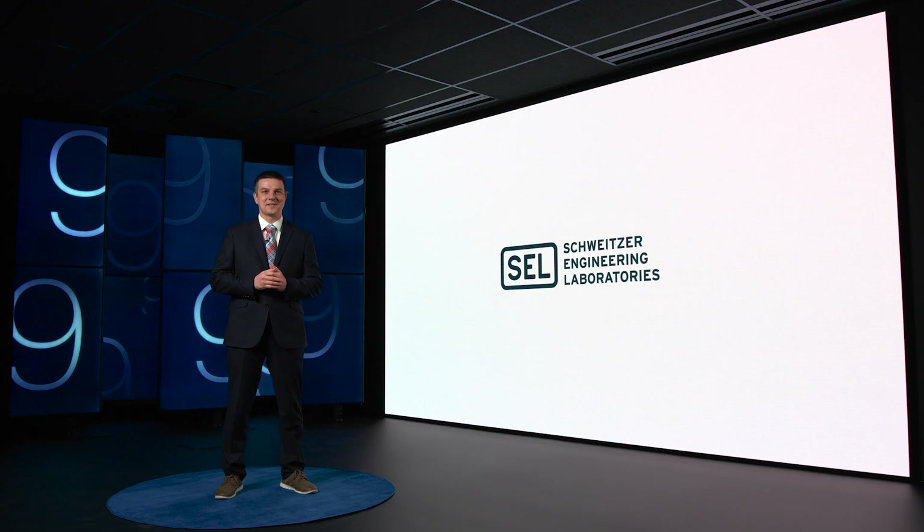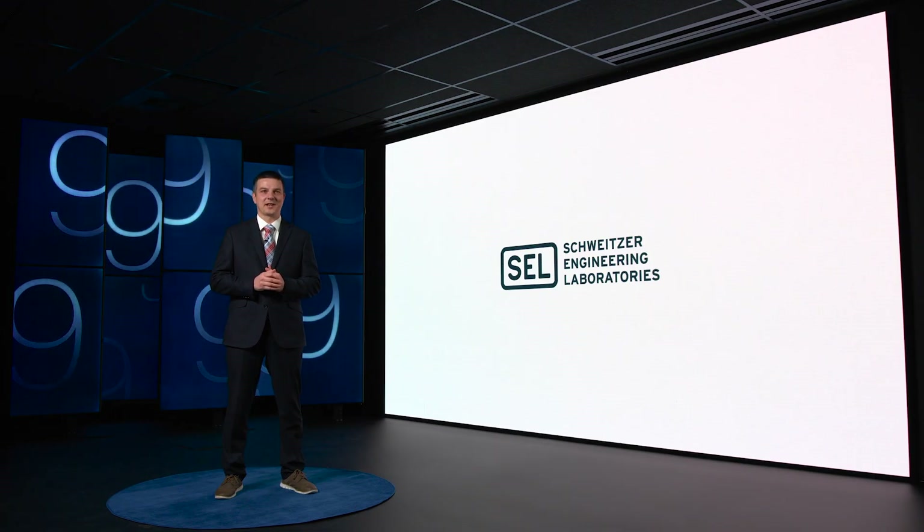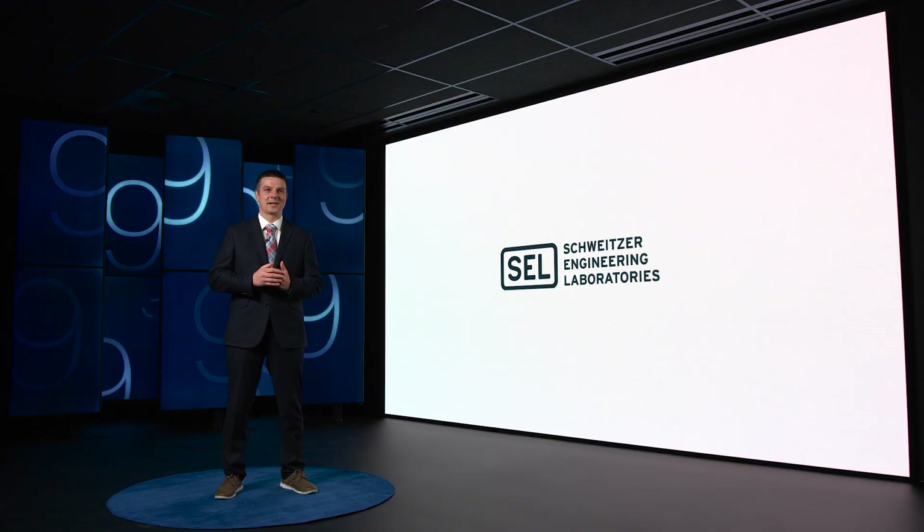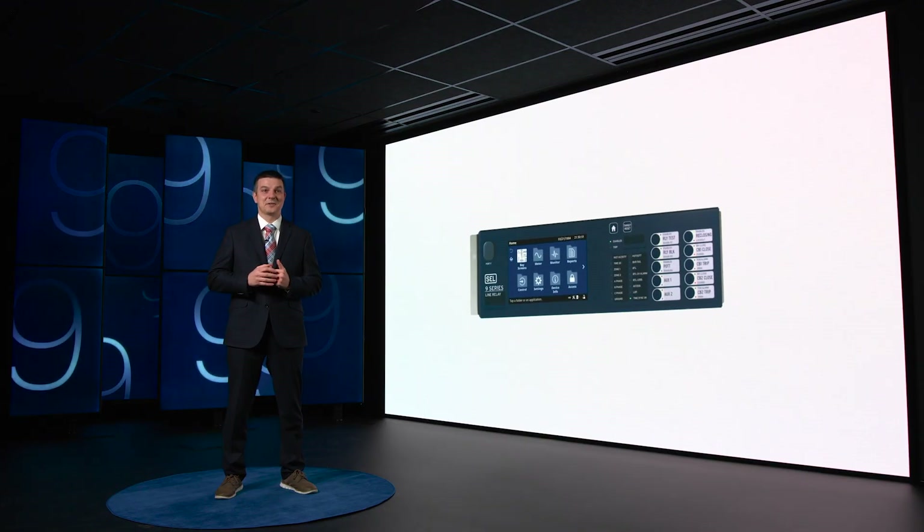For the last 40 years, SEL has led the industry in power system protection. Today I'm excited to announce a new protective relay platform that continues SEL's mission to make electric power safer, more reliable, and more economical. The SEL 9 Series.